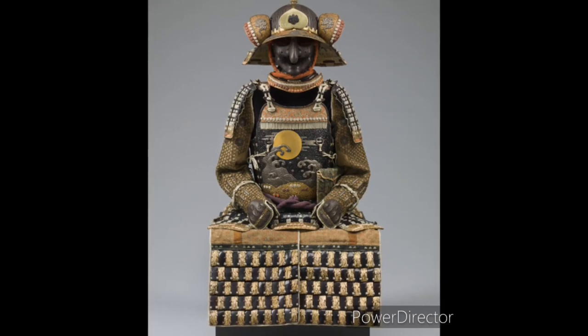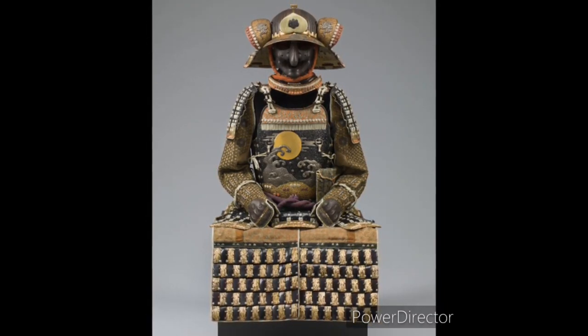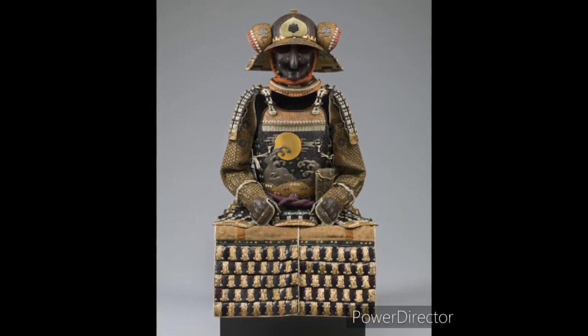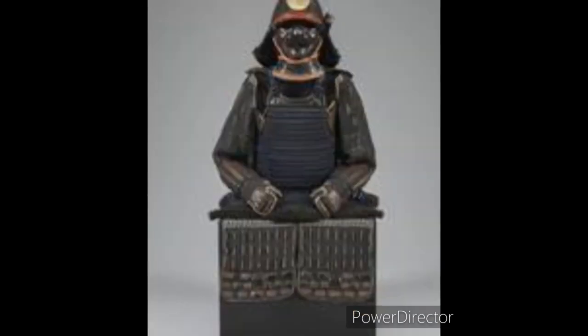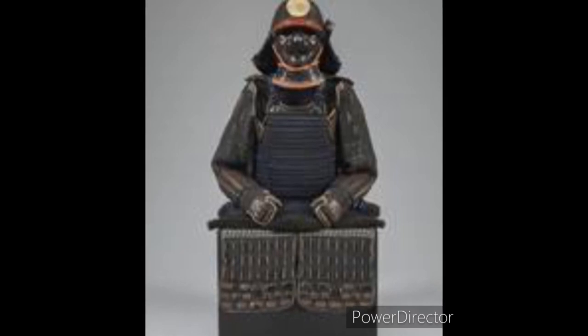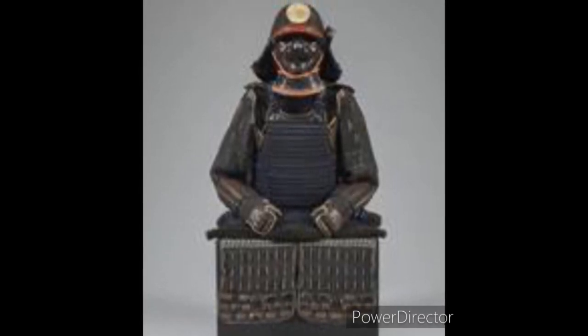When most people think of armor, they think of knights in shiny suits that weigh a ton — these suits are very different. Sadly, with the advent of guns, samurai suits became more of a legacy item, a showing of wealth and prestige, used more for ceremony than war. The good news is we have three suits which we will continue to cherish and share with many more generations to come.